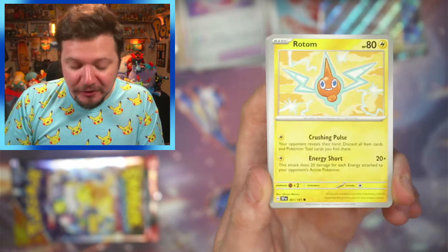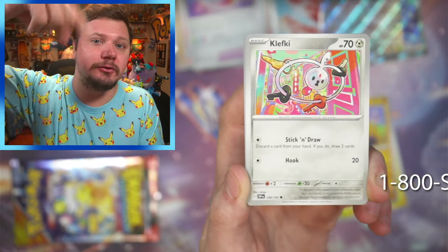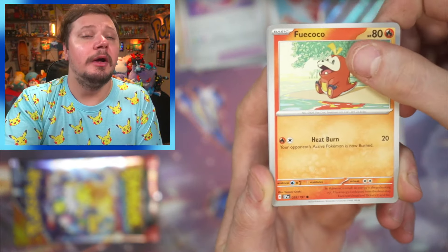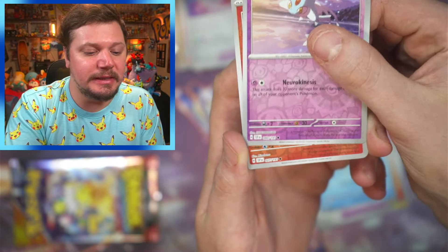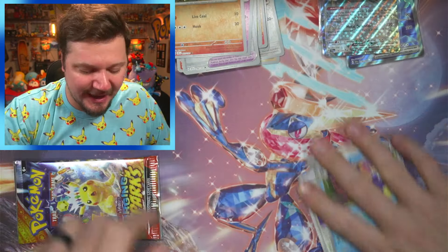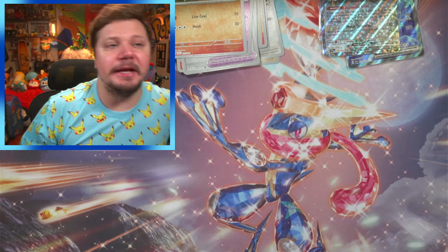Fire — three in a row! Let's go! Rotom, Vibrava, Klefki, Fwaycocoa, Magnezone, Coquavl, a Zelf, Sizzlipede, and a Tapu Lele! Oh my goodness — let's go! I dropped my pack but it's okay.